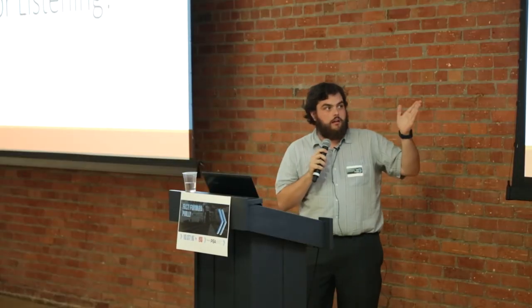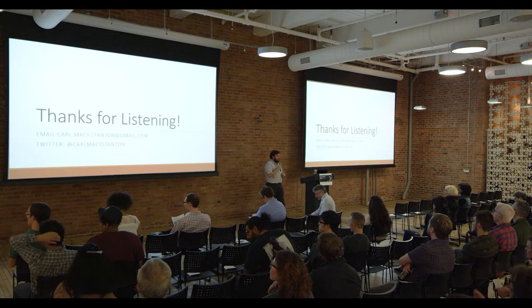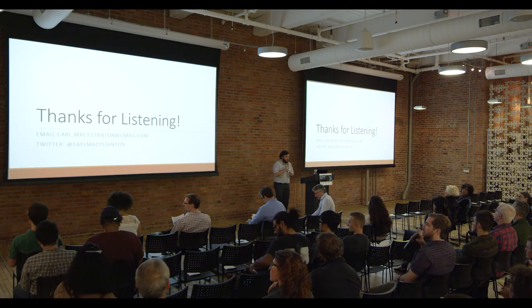I know that was fast. Thanks for listening. My email is up here — you can also tweet at me, and I'll be here for the Q&A. Thank you.